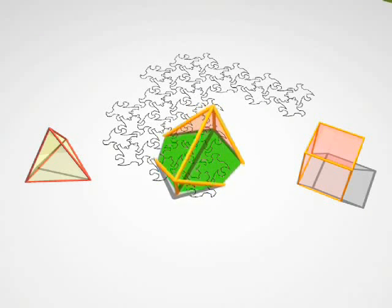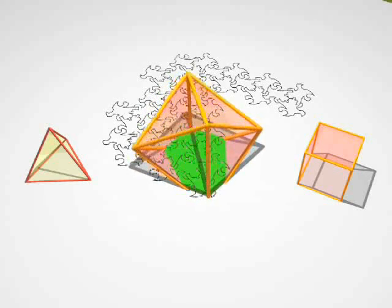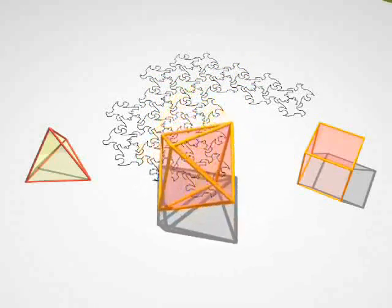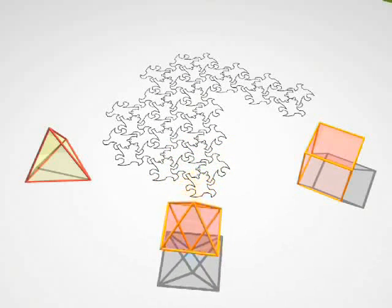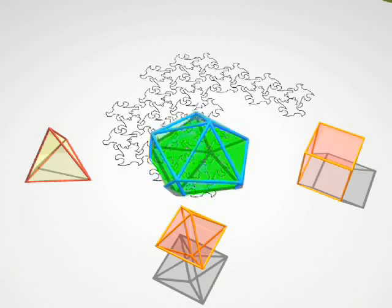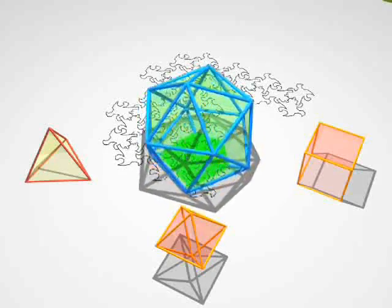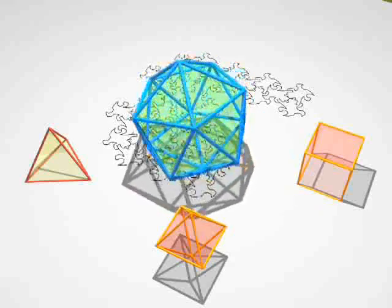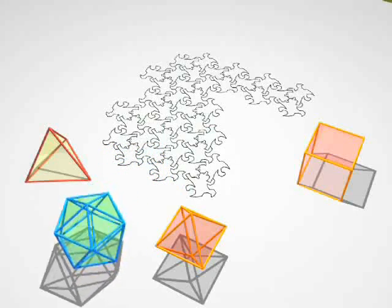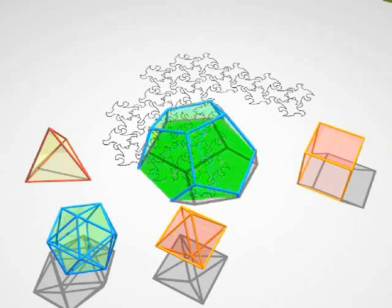And now what? An octahedron with its eight faces, and an icosahedron — it's a solid with 20 faces — and finally the dodecahedron, 12 faces, 20 vertices and 30 edges.